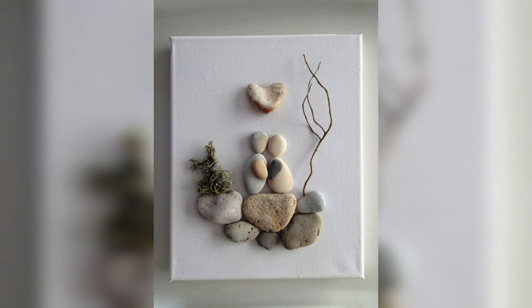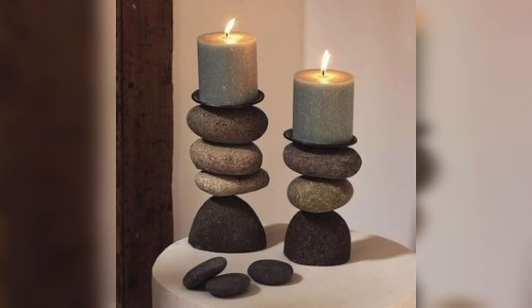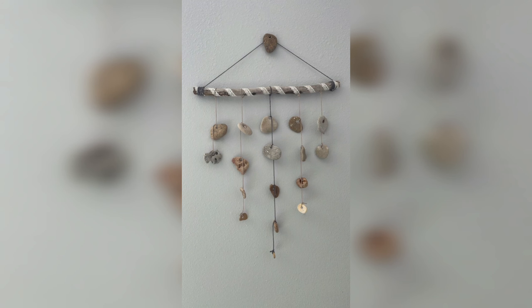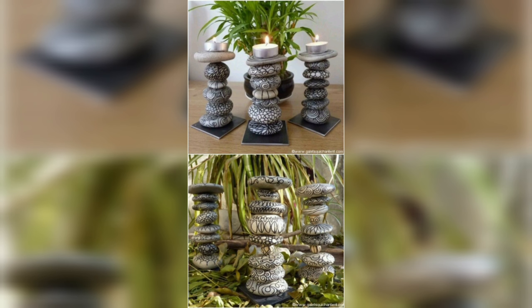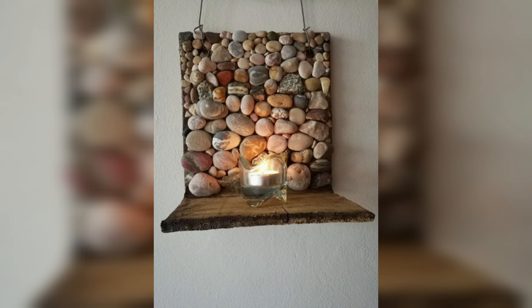Pebbles and stones decoration is an eco-friendly option for home decor. Since pebbles and stones are natural materials, they don't harm the environment or contribute to pollution. By using them in your home decor, you are promoting sustainability and reducing your carbon footprint. Pebbles and stones are known for their soothing properties, and incorporating them into your home decor can create a calming and relaxing ambiance. The natural colors and textures of the stones add a touch of serenity to your living spaces, making it an ideal option for people who want to create a peaceful and tranquil environment in their homes.